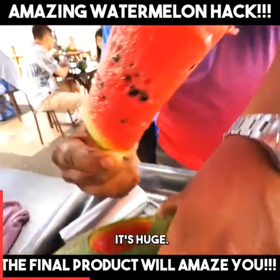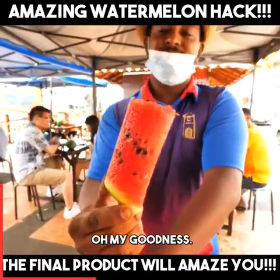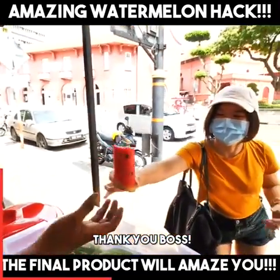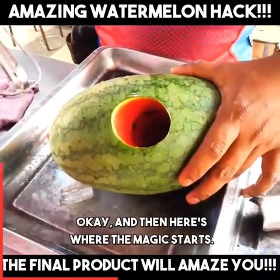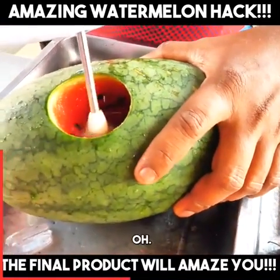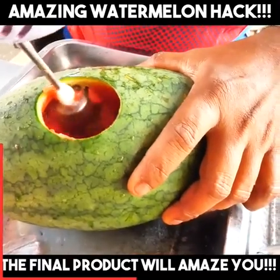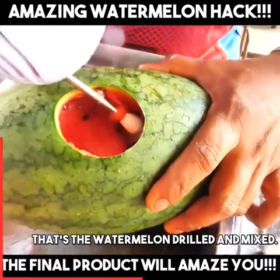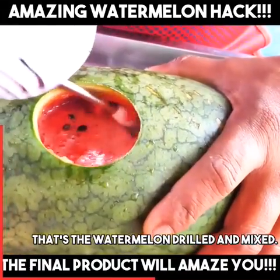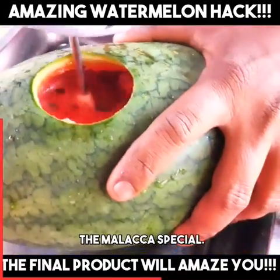It's huge. It's huge. Oh my goodness. Terimakasih. Okay, and then here's where the magic starts. Let's see. Oh. That's the watermelon drilled and mixed — the Malacca special.